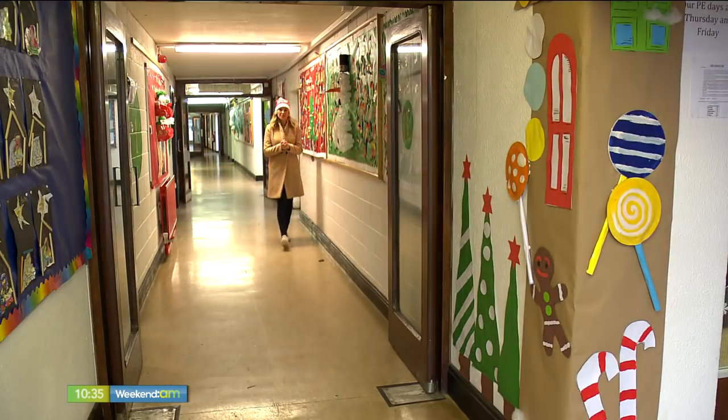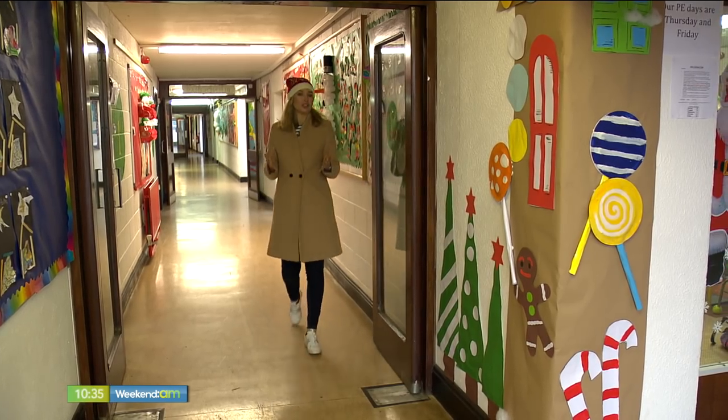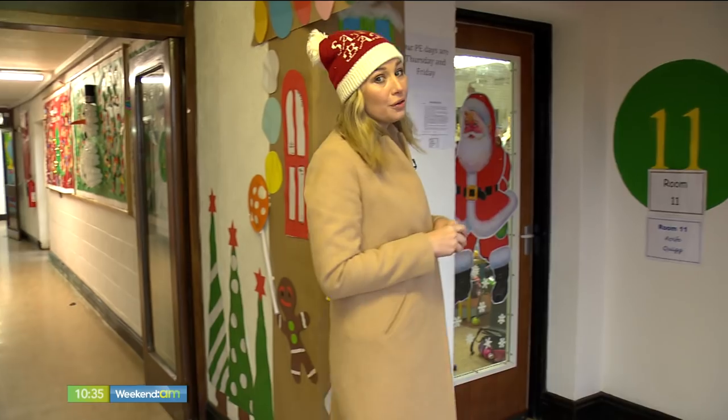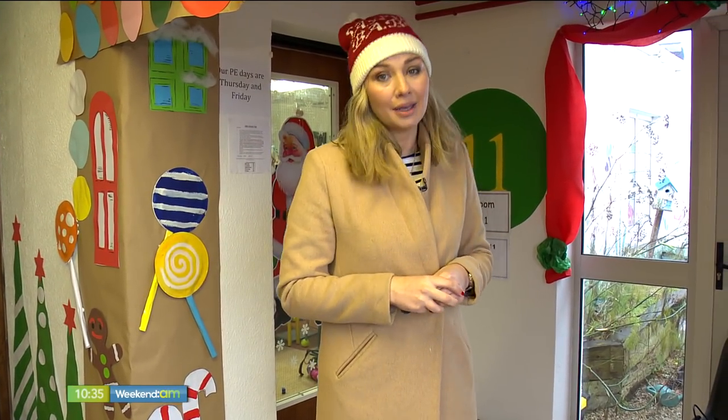I'm on a special mission today to find out how Santa's sleigh works and just where the magic comes from. So my first port of call is Miss Hassett's senior infants class here at St. Lawrence's School in Greystones in County Wicklow.